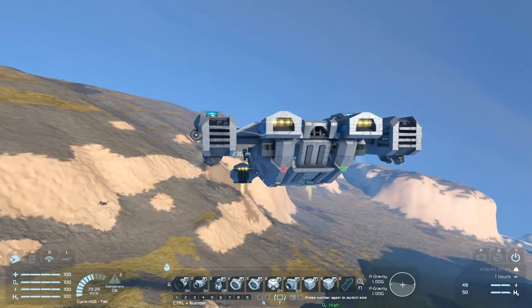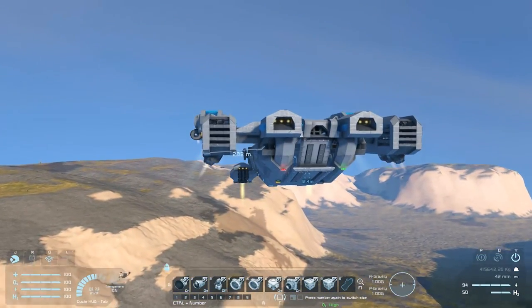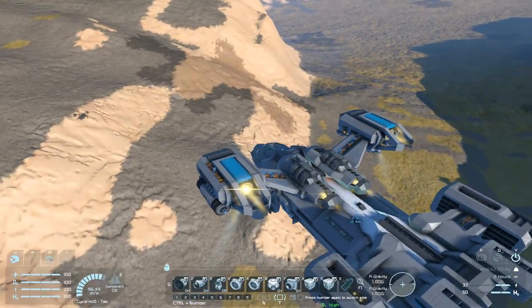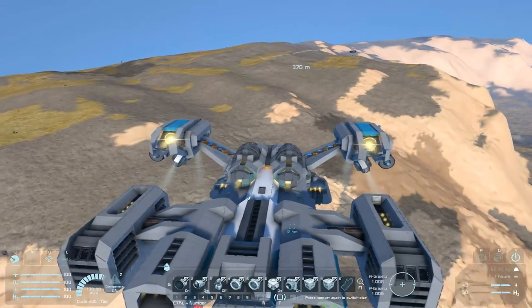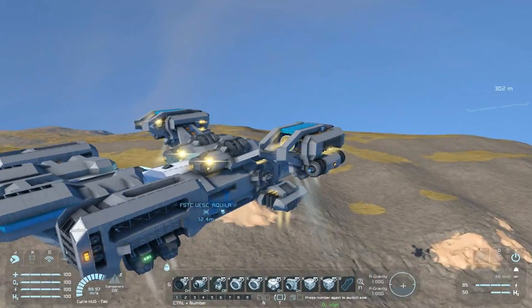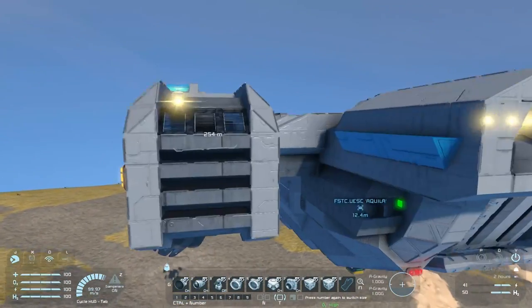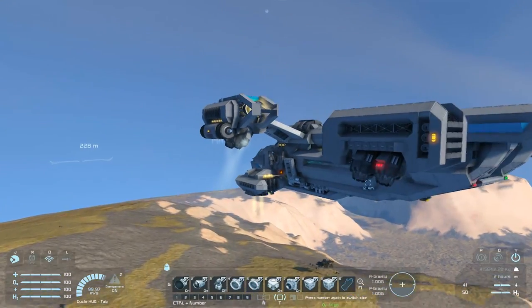If you were out in space, you could use the farms and stuff to restore your oxygen. There are hydrogen tanks up on top there, and probably some in these little engine pods as well. On that note, let's move on to the last one.